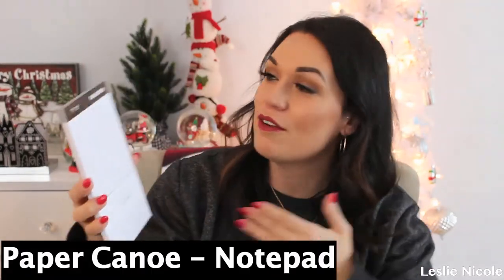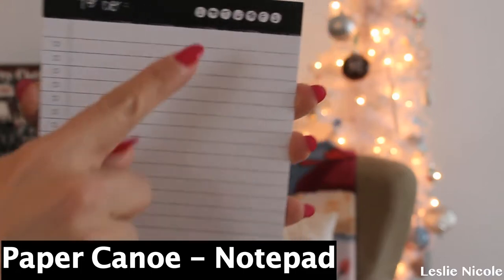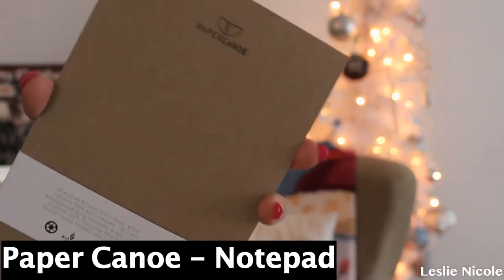The next thing is this notepad from Paper Canoe. I love it because it's like a to-do list, and at the top it says Sunday, Monday, Tuesday, Wednesday, Thursday — it's really cool. You can keep yourself organized with to-do stuff like with the kids or extracurricular activities. I love it because you can highlight each day and then highlight the sides so you can figure out which one is what. I think that's super clever and super awesome.